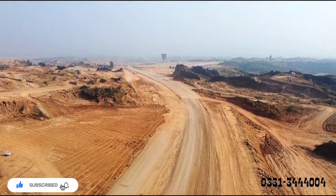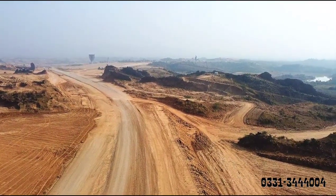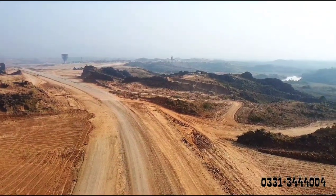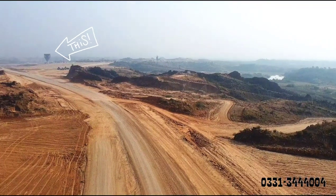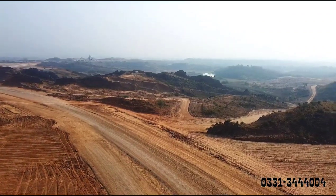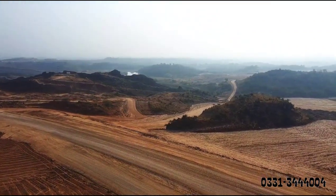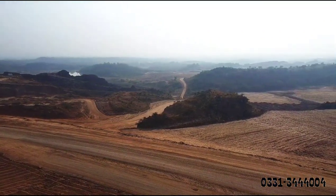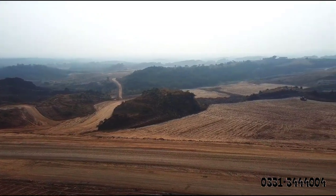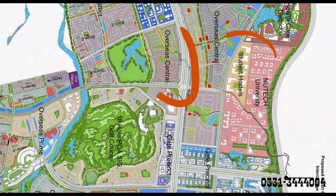Assalamu Alaikum, this is Amir Rafiq from 5G Properties, the platinum sales partner of Lahore Smart City and Capital Smart City. This is your 180-feet boulevard connecting the executive block. The overhead tank you see here belongs to Executive Block B. On the right side above is a small lake — the central park of the executive block. The site you see in front of you is the land of Overseas Central.